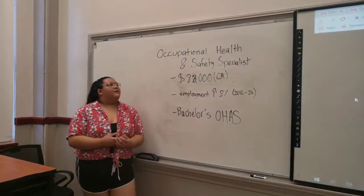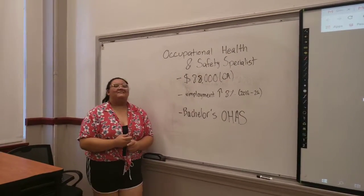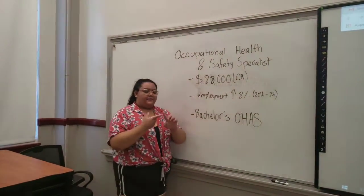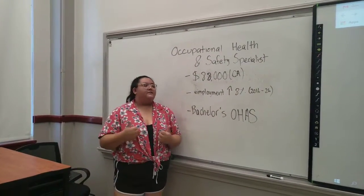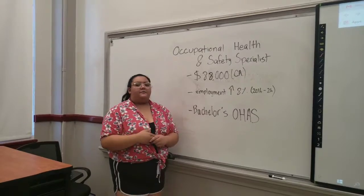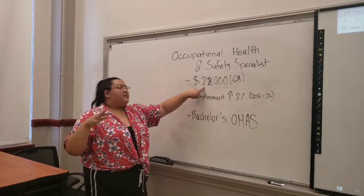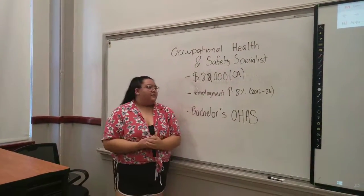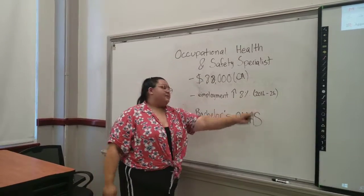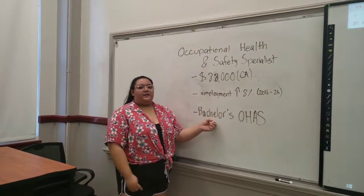My job is occupational health and safety specialist. I review, evaluate, and analyze work environments so that they are safe. I also make evacuation plans just in case there's an emergency. I make an average of $88,000 in California. Employment rate will rise 8% between 2016 and 2026, and you need a bachelor's degree in occupational health.